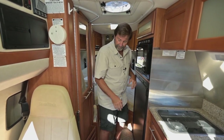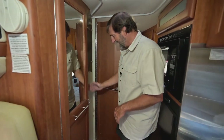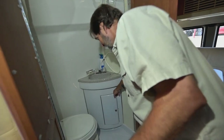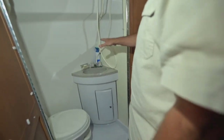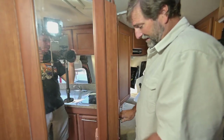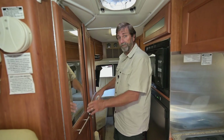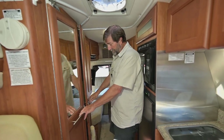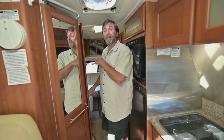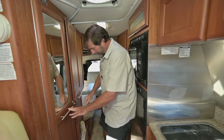This coach has a special bathroom design. Right here we've got a toilet, shower, and sink all in one compartment. When you're not using it, the door closes small so you have more room in the hallway. When you're inside, it latches big so the person inside has enough room, and someone outside can still get by.